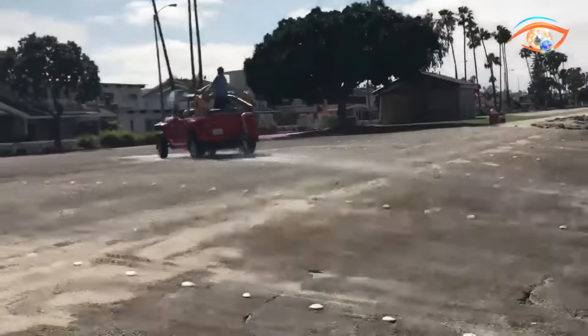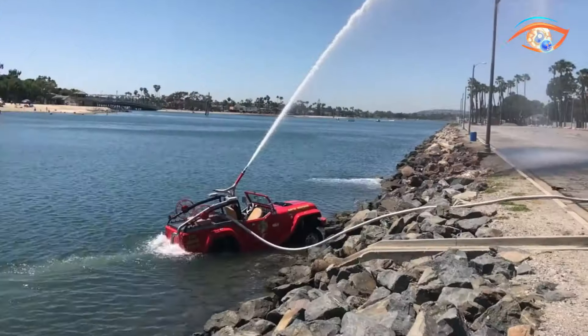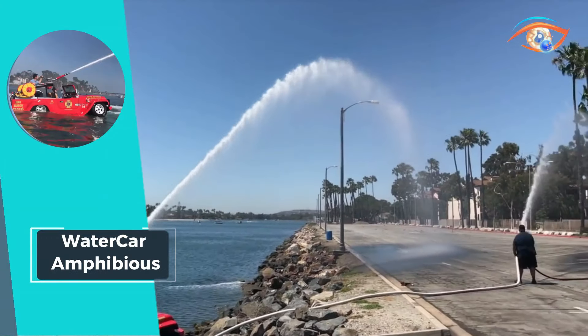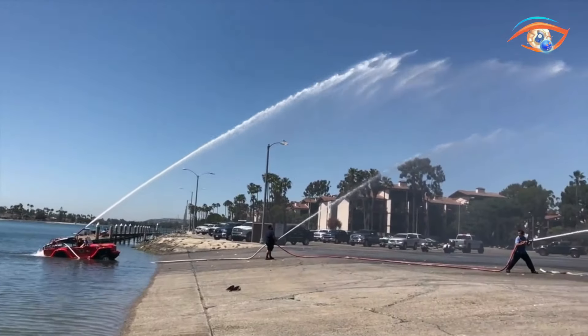Whether cruising on the highway or gliding across the water at 35 knots, the Water Car Amphibious delivers unmatched performance and excitement, making it the ultimate choice for adventurers seeking the thrill of amphibious exploration.